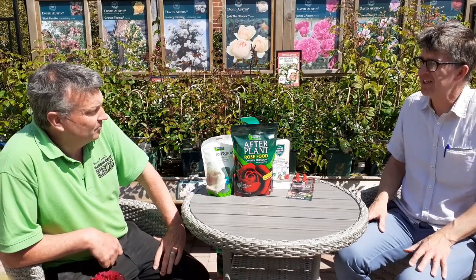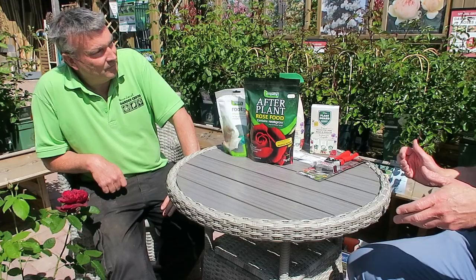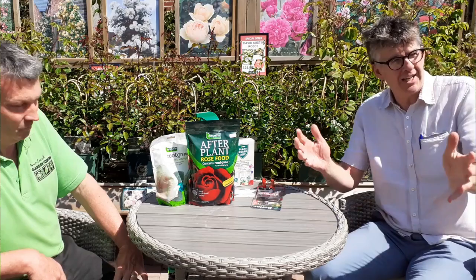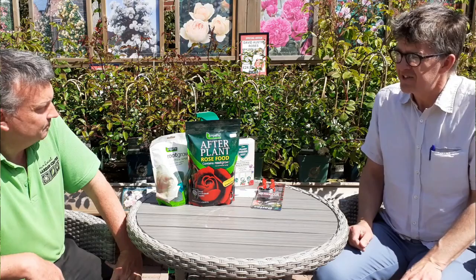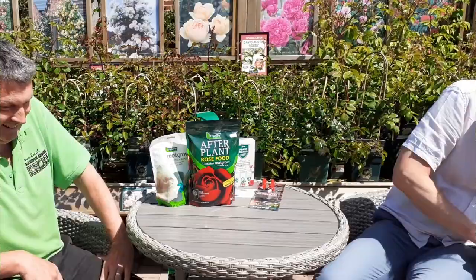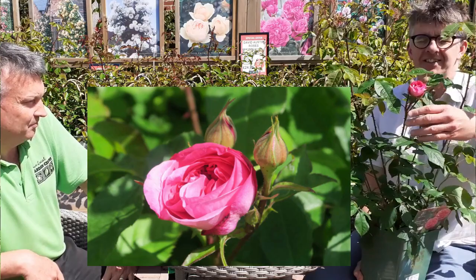Jonathan's been incredibly busy - on the phone every day taking home delivery orders - so this is probably the first time he's sat down at work for about a month. We're sitting here on our Aruba furniture, our best-selling range with a five-year guarantee, completely weatherproof and very comfortable. But we're here to talk about David Austin roses. My favourite is Gertrude Jekyll - a fabulous rose with a gorgeous scent.